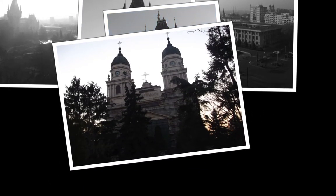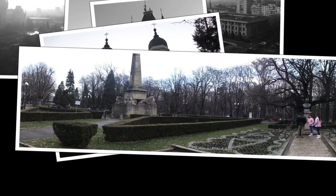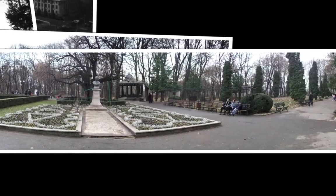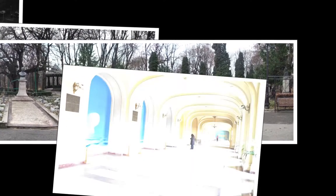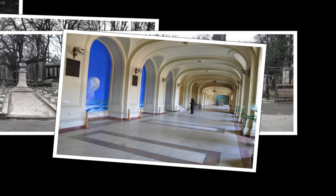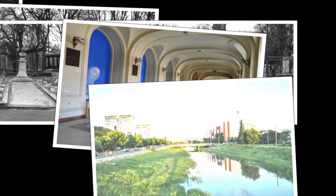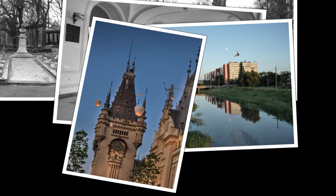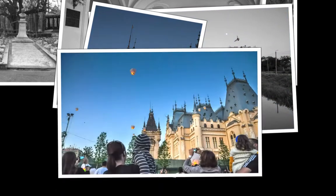I recommend to all tourists who come to Iași to visit first and foremost the city's Ground Zero, namely the Union Square, with all its tourist attractions: the statue featuring ruler Alexandru Ioan Cuza, the Braunstein Palace, the Cuza Vodă Street, the National Theatre, the Metropolitan Compound, the Rosnovanu Palace, and the Catholic Church.